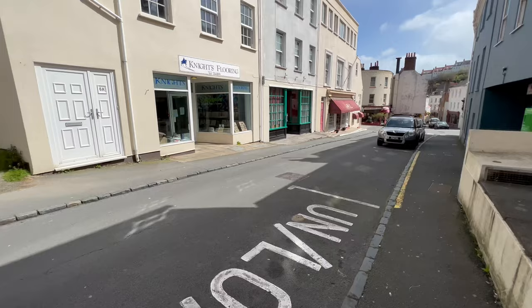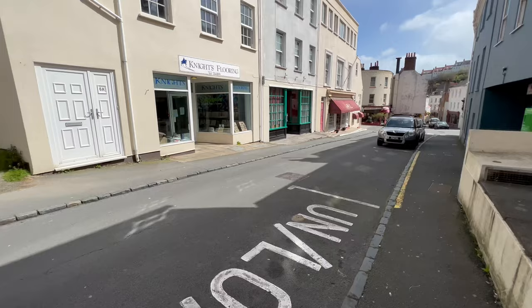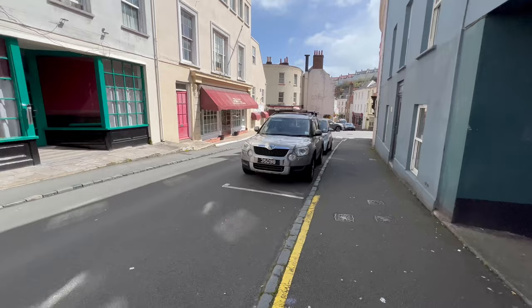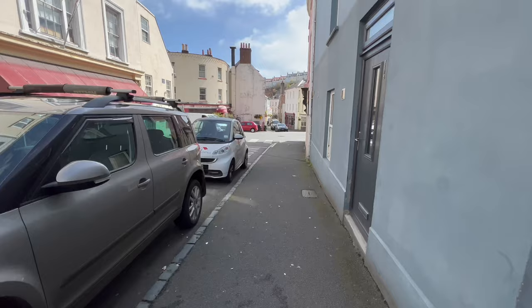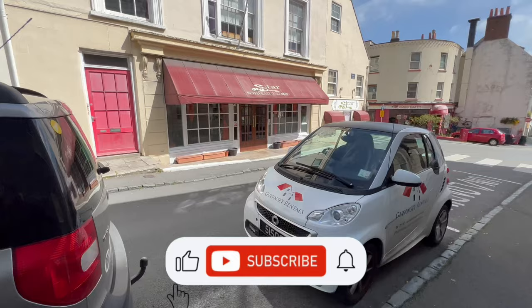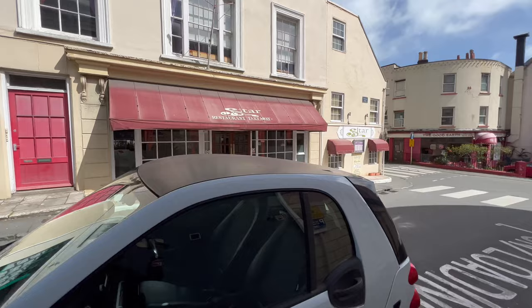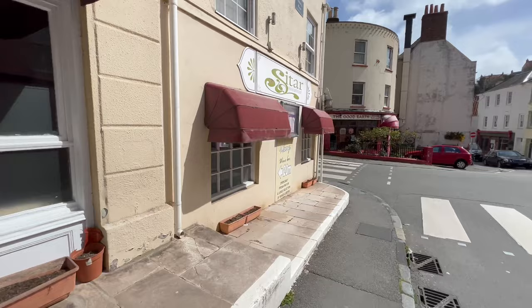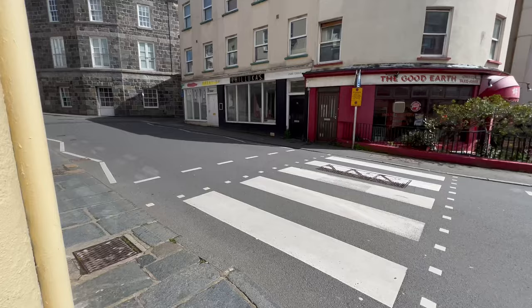It is really windy today - not around here, but on the coast it is really gusting. There's Knight's Flooring, they do carpets and that - I'm actually getting two carpets from there delivered Monday. There's takeaways and stuff around here. Welcome along to the walk along - this channel is all about Guernsey, so if you want to see more stuff, remember to subscribe and hit the bell for notifications. There's Sitar Restaurant and Takeaway - that's an Indian restaurant, you can get takeaways or sit in.